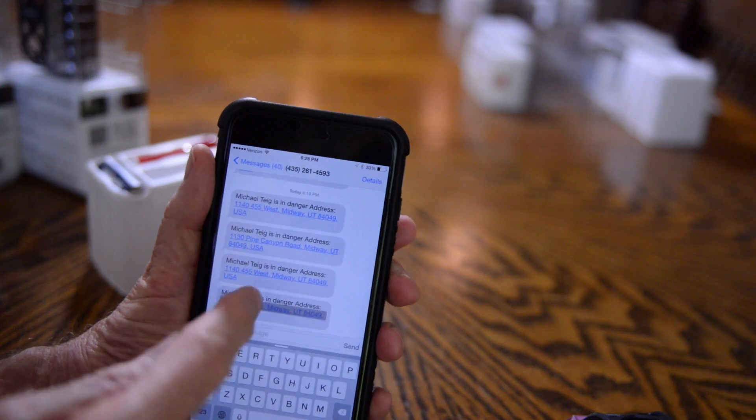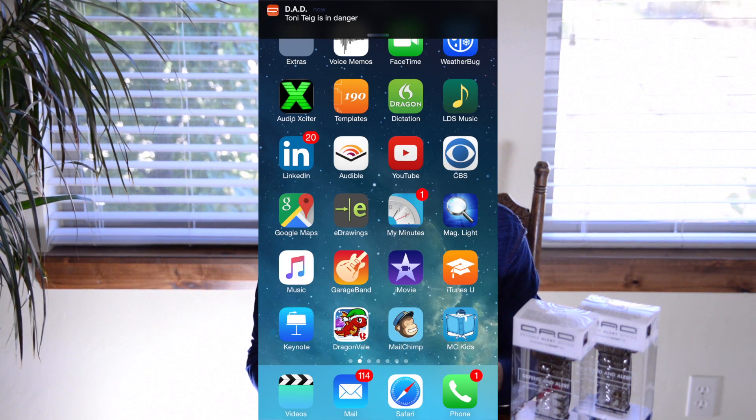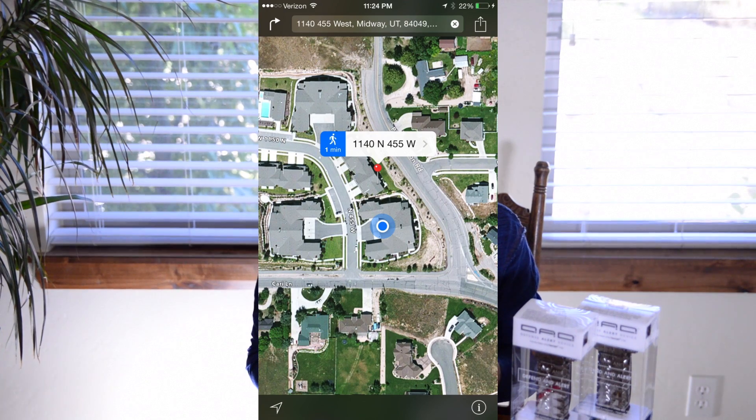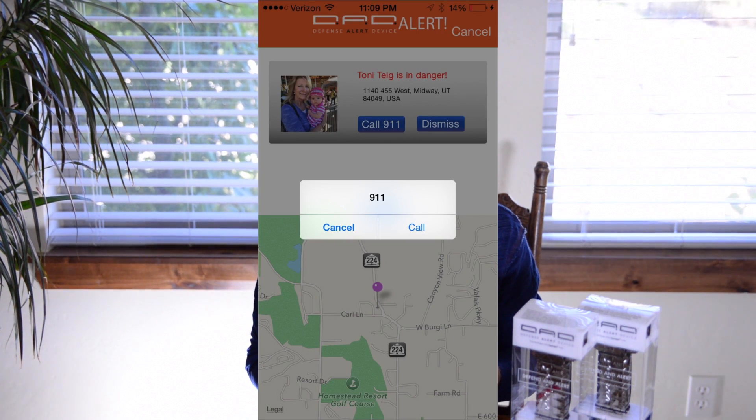The DAD app can send text and/or email alerts to anyone, anywhere, who is in your DAD app contacts, even if they do not have the app. Notifications are sent to the alert recipient's iPhone so they know you are in danger and where you are. When an alert is received, the recipient clicks on it to display your location in Apple Maps or Google Maps. A 911 number is also displayed on the DAD app alert.